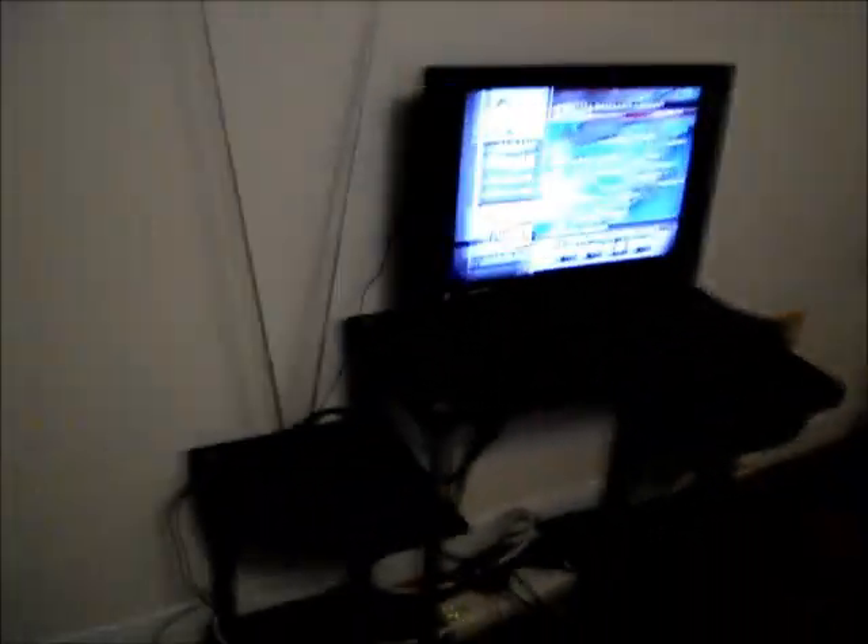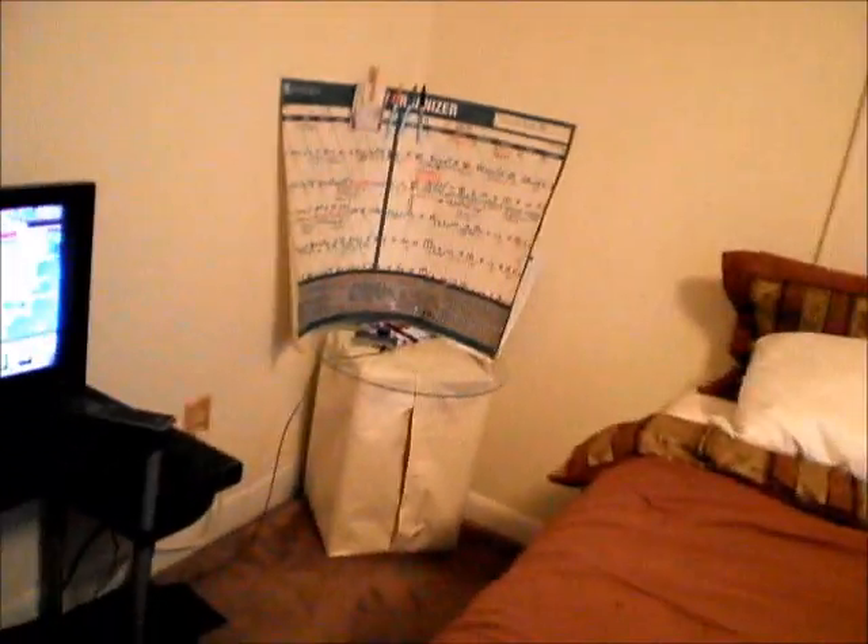I got my TV and my video, and I play my internet and YouTube on here. And my three channels since I don't have cable. This is the thing where I put stuff inside here, like the remote controls and everything are in here.